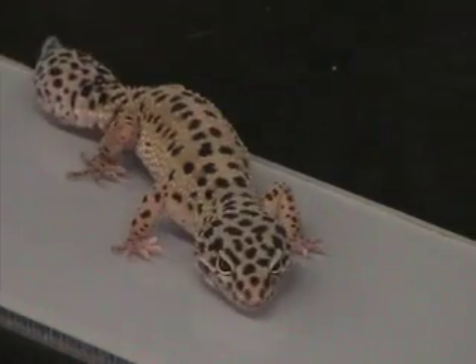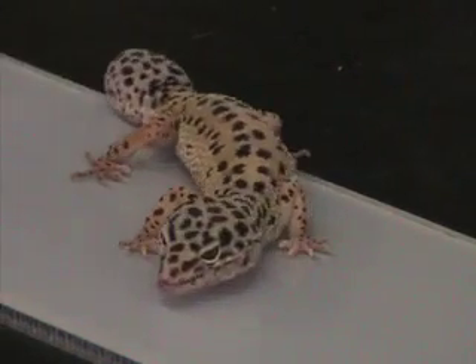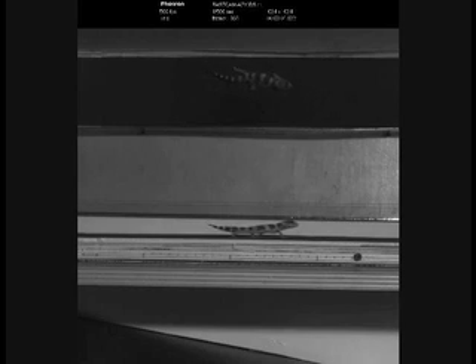As an evolutionary biologist, I'm interested in how animals adapt their structure to circumstance, and then how we can adapt those structures to our own ends. The question we posed this time was actually when do these animals use this system — do they use it all the time, or only when environmental circumstances demand?